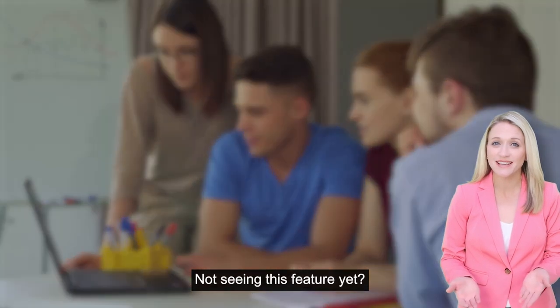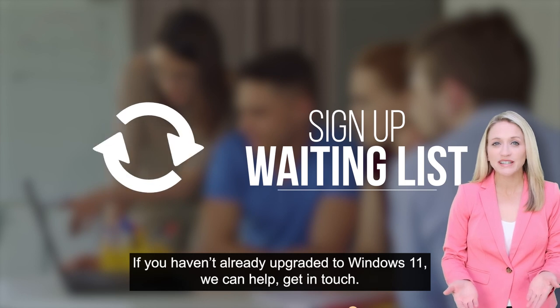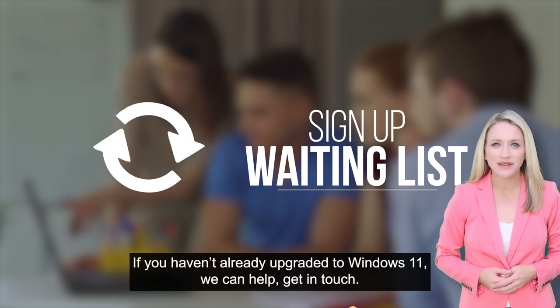Not seeing this feature yet? Upgrade your Paint app and sign up for the waiting list. If you haven't already upgraded to Windows 11, we can help. Get in touch.